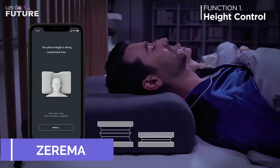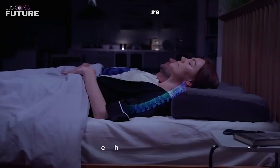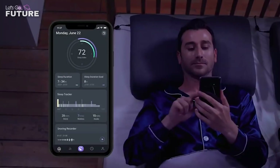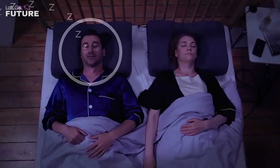Zarema — your productivity and well-being during the day depend very much on the quality of your sleep. That's why the American company Maytel recommends replacing your pillows with their innovative product. Zarema is a smart pillow with a rather impressive list of useful functions.